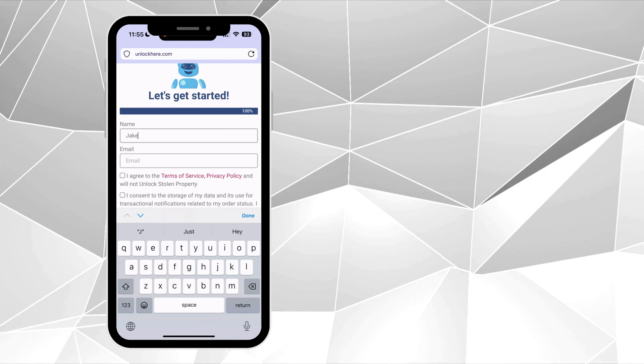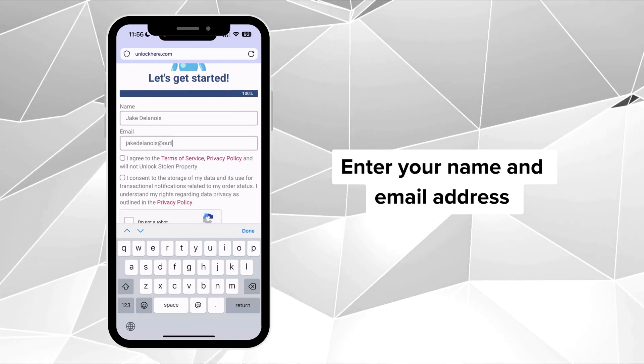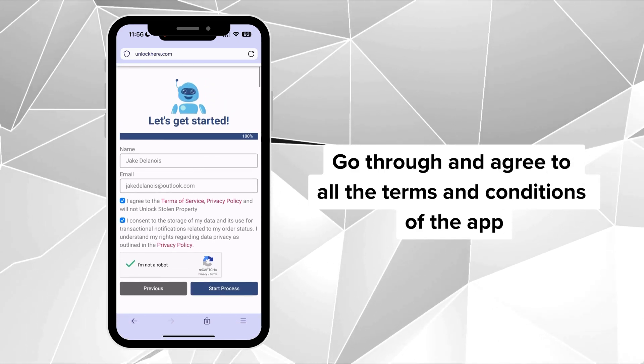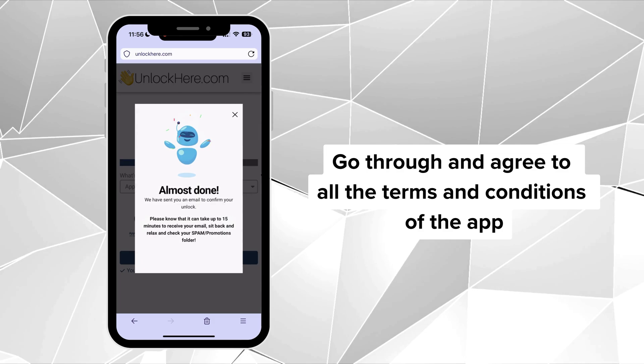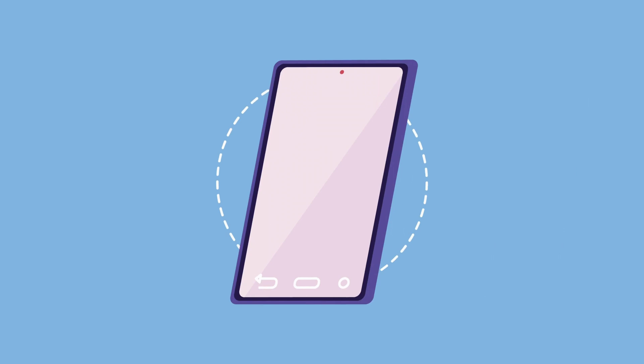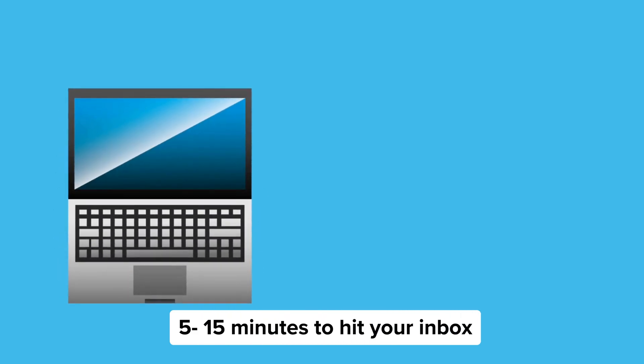Now, provide some contact information — your name and email address will do, so they know where to send the unlock details. Don't forget to agree to the terms and conditions. If anything seems unclear, check out the resources for extra info. After your request is processed, an email with your unlock details will land in your inbox. It usually takes about five to fifteen minutes to arrive. Keep an eye on your spam or promotions folder just in case.